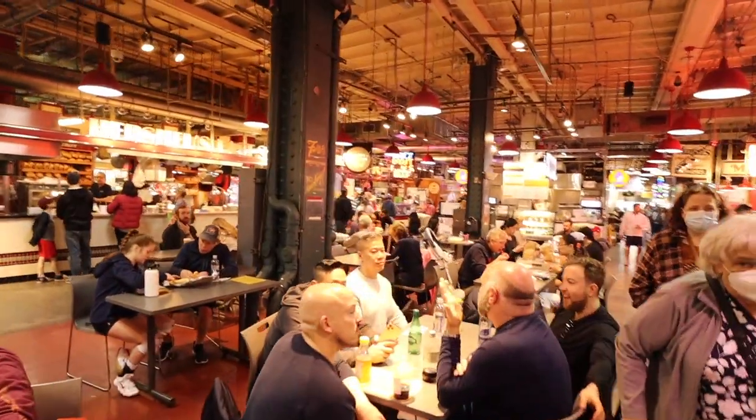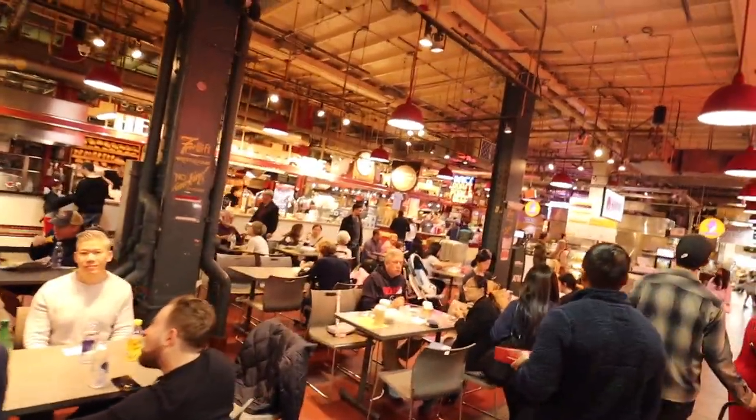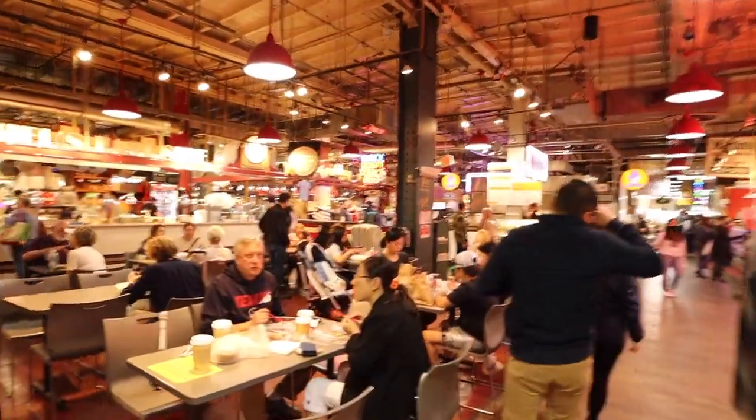Seating here is pretty crowded already. It's only 10:30 and it's pretty much filled up. If you want to get a seat, be sure to come early. There are a lot of standing areas around though.